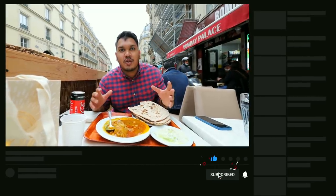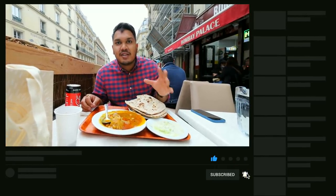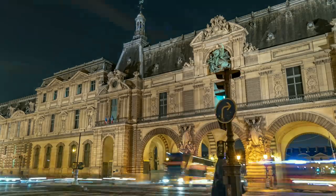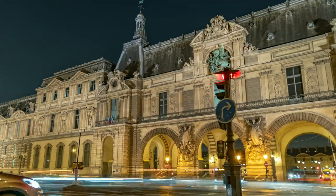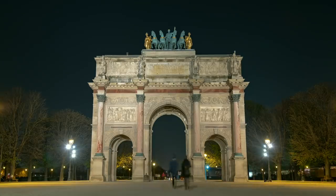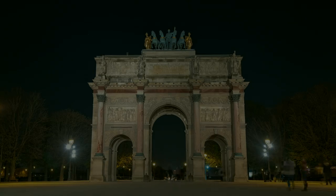Thank you so much for watching. I really hope you enjoyed this video and I will see you in the next one.